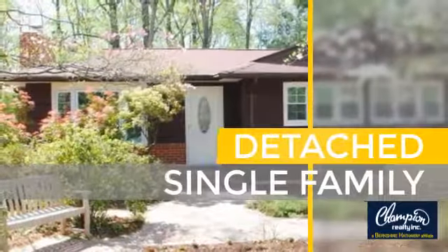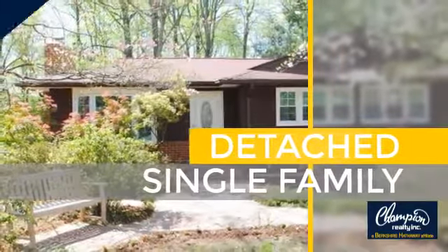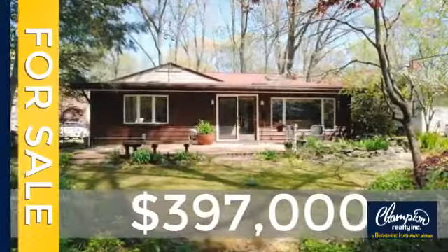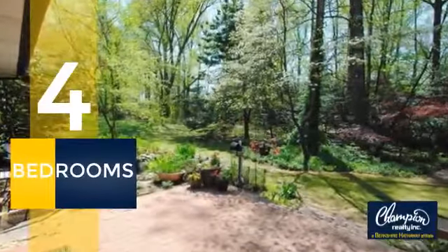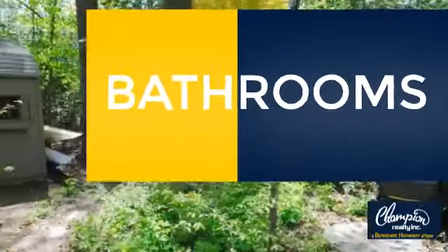This home is a great choice for those looking for comfort, convenience, and the privacy of their own home. Currently listed at just under $400,000, this property was built in the late 60s. Inside you'll find four bedrooms, so everyone has a private space to come home to, as well as two full bathrooms.